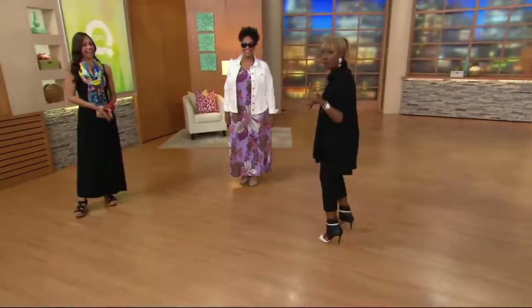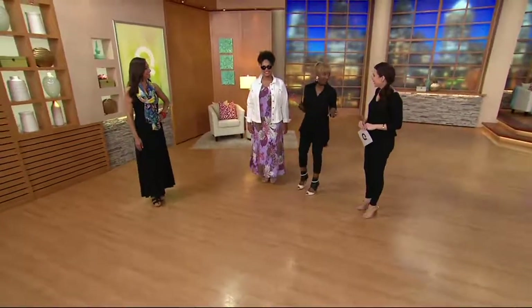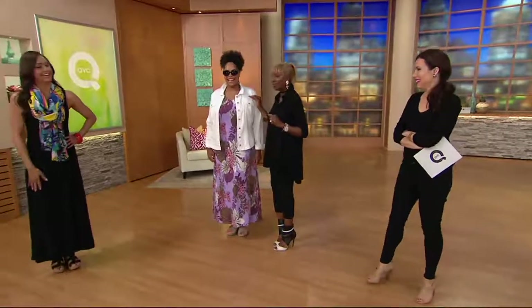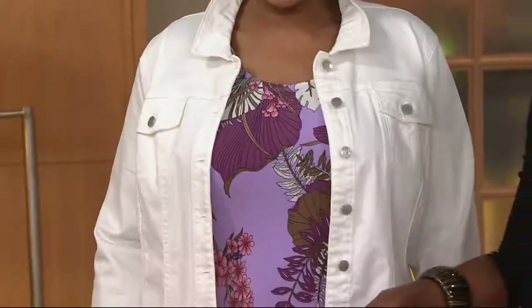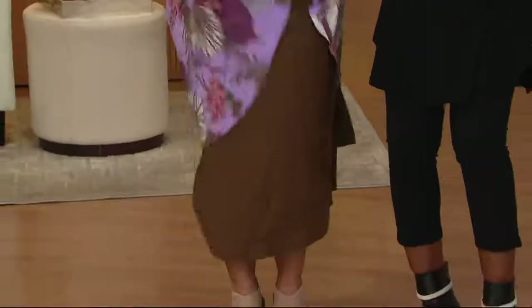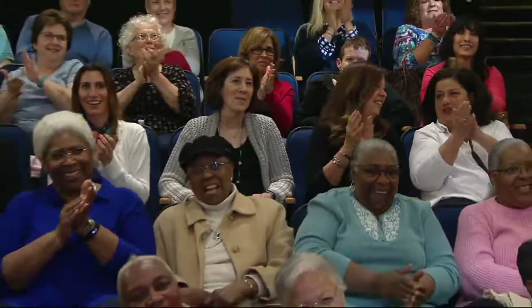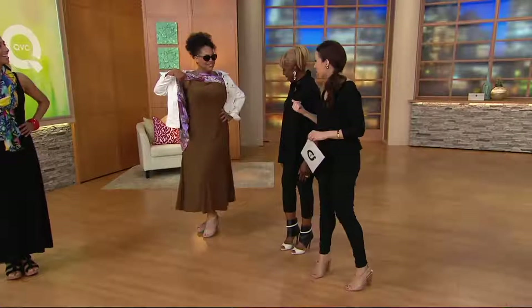Angela loved this dress so much. She's five-nine, wearing the extra large, and she's also wearing my denim jacket. Here you have the coconut brown — would you like to see it? She said she thought it was all supposed to be one look; she didn't know it was a separate dress. Forget QVC — you should be on America's Got Talent! I've seen a whole act where they were changing clothes.